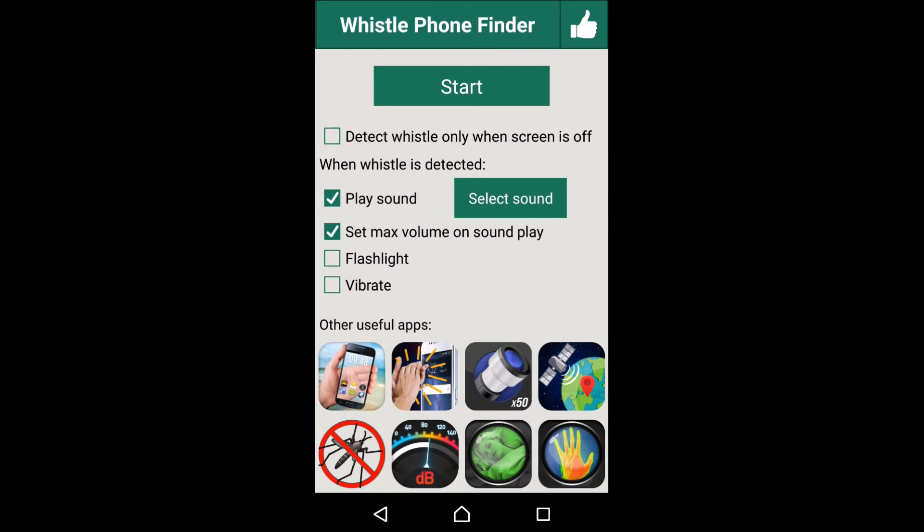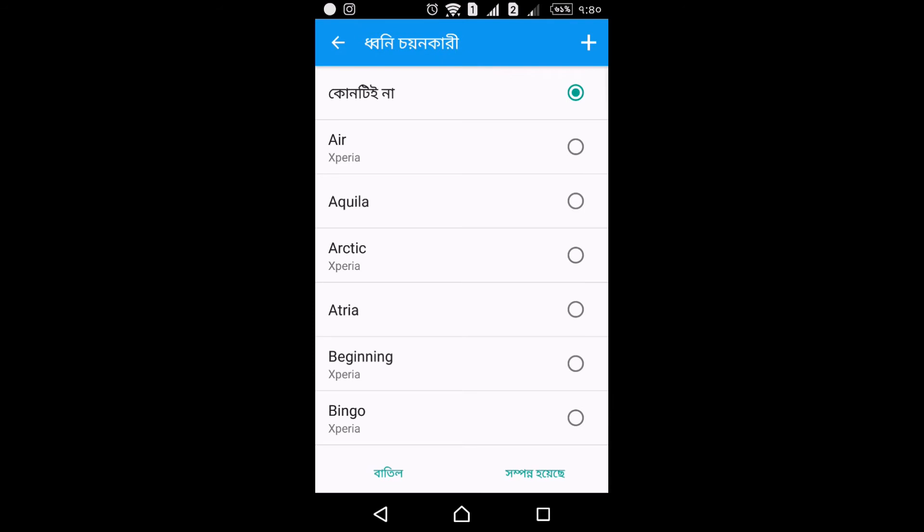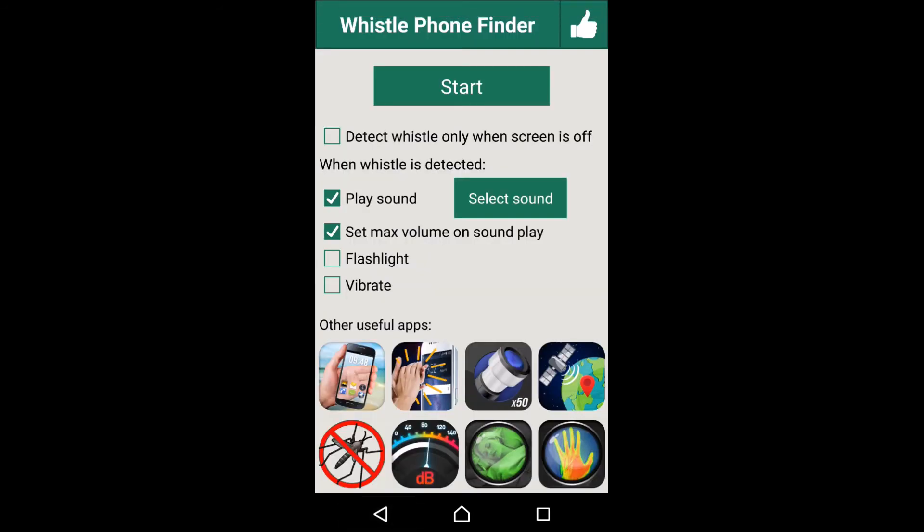Play sound. Select sound setup. Set mix volume or sound, play high volume. Flash light. Vibration.